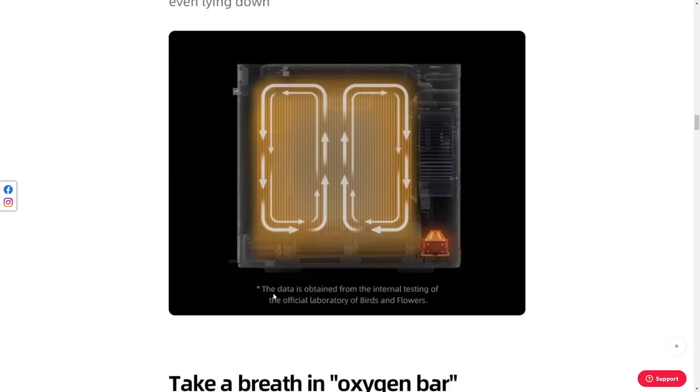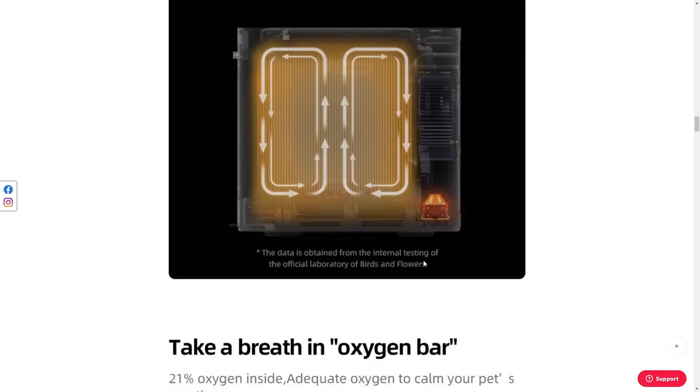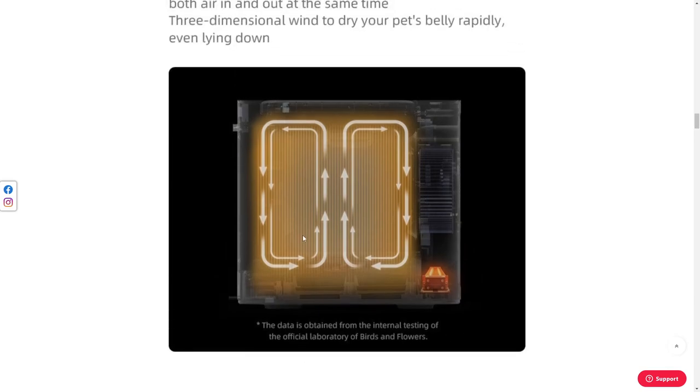But I like this one: 'The data is obtained from the internal testing of the official laboratory of birds and flowers.' What the heck? Did you test this on birds and flowers? Did they die? What was the data? This is just weird. Maybe you should have just called it the official labs of the birds and the bees, because this is how messed up your cat's going to get — or any pet you put in here.